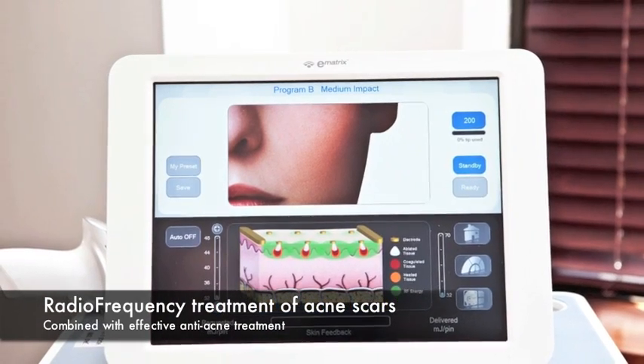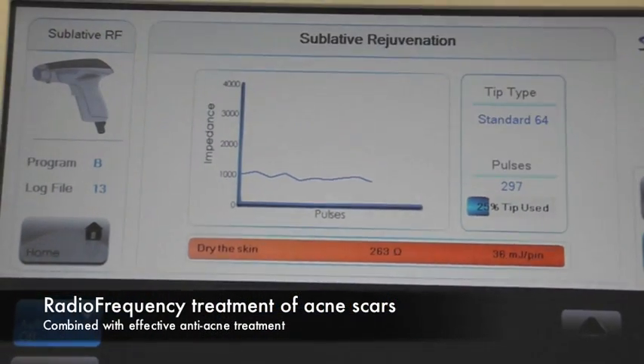You can see the progress of this treatment itself. It is very effective on early acne scars, especially rolling scars.